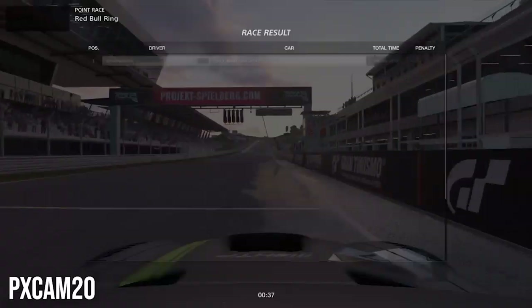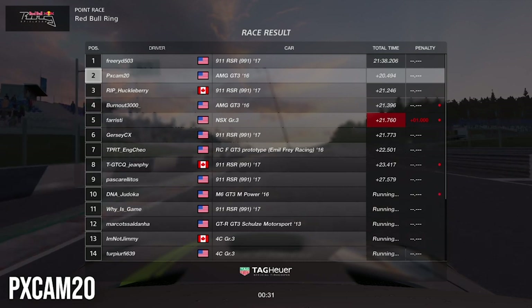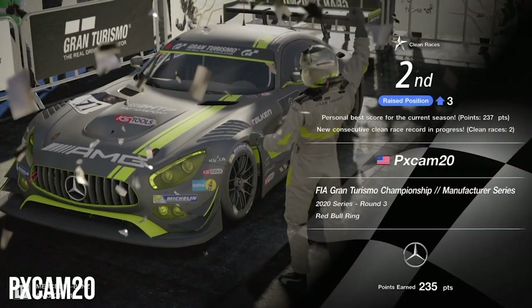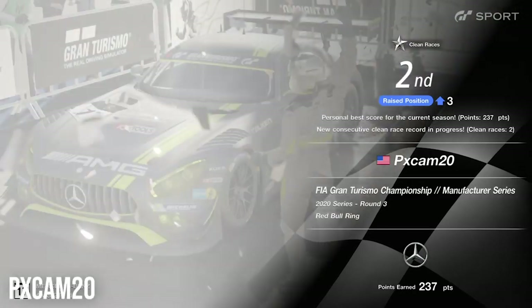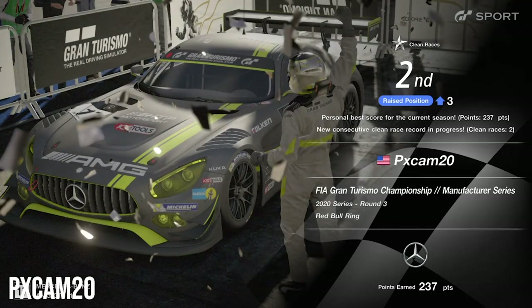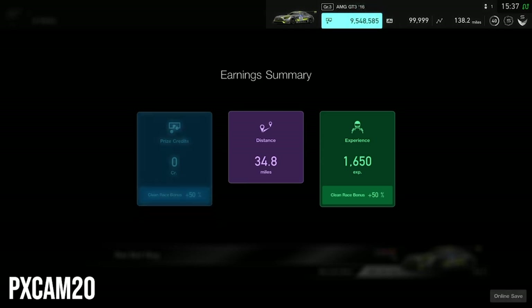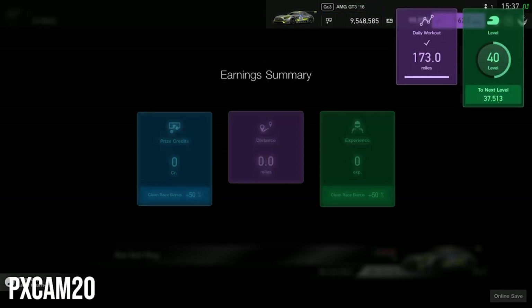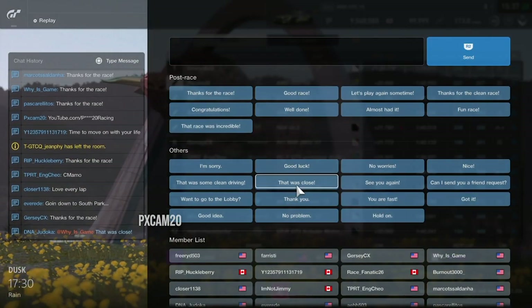Very, very exciting and fun race — I can't believe we were able to get second. We were 20 seconds behind first place but I had to take it. Awesome podium, awesome everything. We were able to make it happen in the Mercedes — very, very proud of the race and how cleanly everybody raced. It was very tricky; you just had to be as perfect as you can throughout the entire race and not make any mistakes. Anyway, if you guys had as much fun as I did, please subscribe to the channel, leave a like on the video, share it if you can, and hope to see you guys on the next one. Peace out.